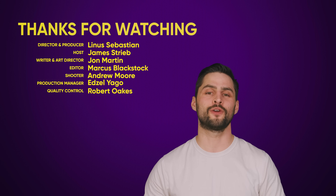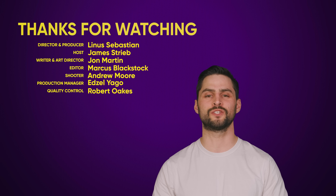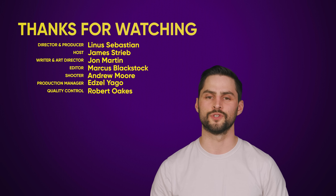Thanks for watching. If you liked this video, hit like, hit subscribe, and hit us up in the comment section with your ideas for topics we should cover in the future.